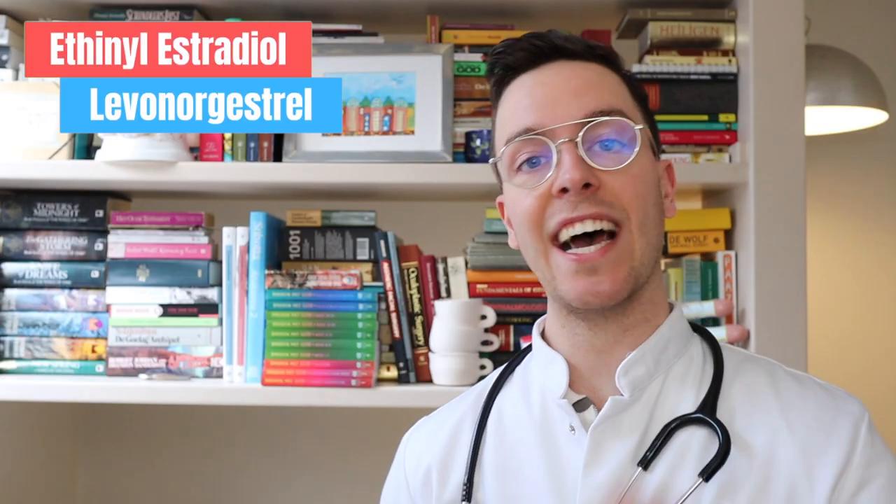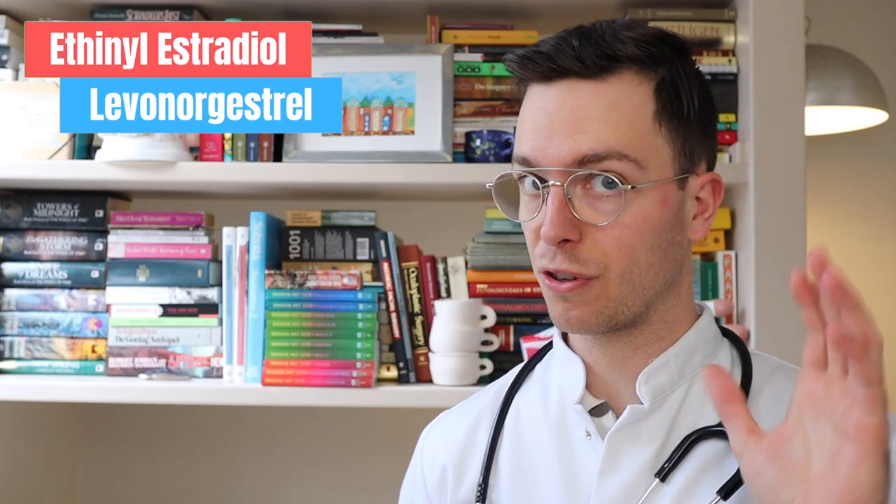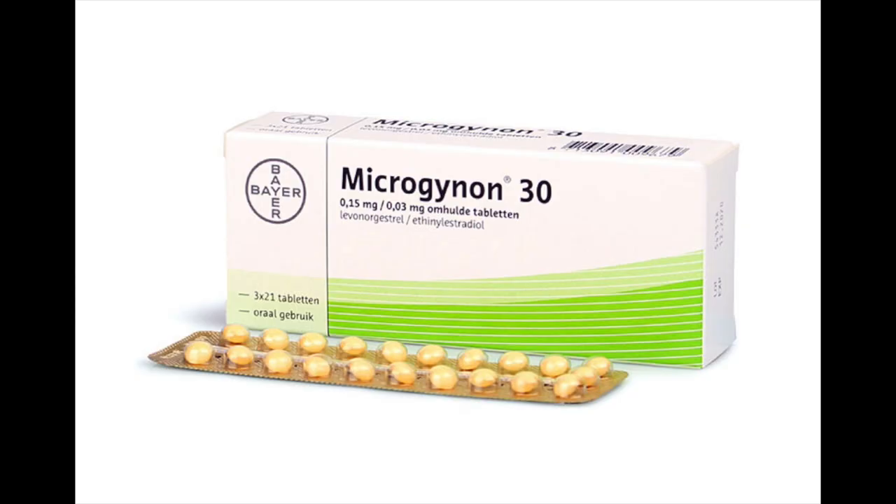The generic name is ethinyl estradiol levonorgestrel, but it's sold under several brand names like Microgynon and Statoril, and it's available as a tablet.